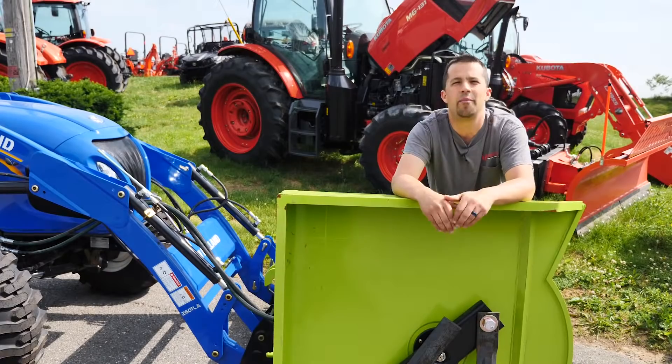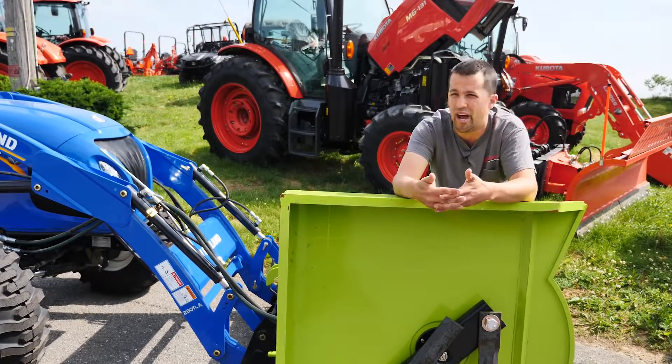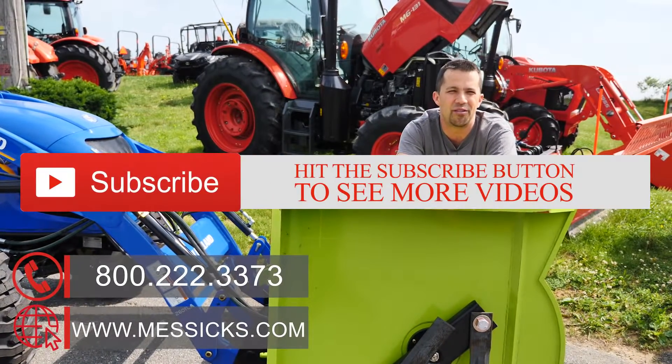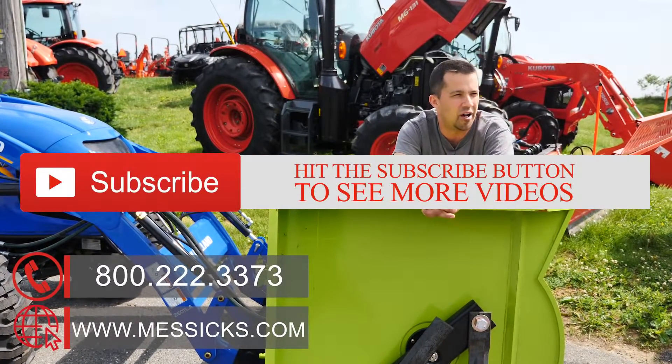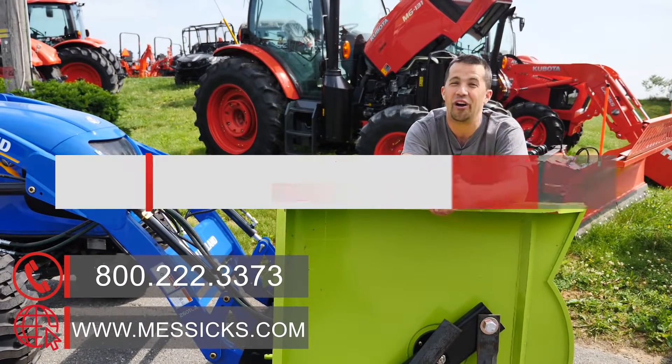If you have questions about the buying process, are shopping for a piece of equipment, or have parts or service needs we can help with, give us a call at Messick's. We're available at 800-222-3373 or online at Messicks.com.